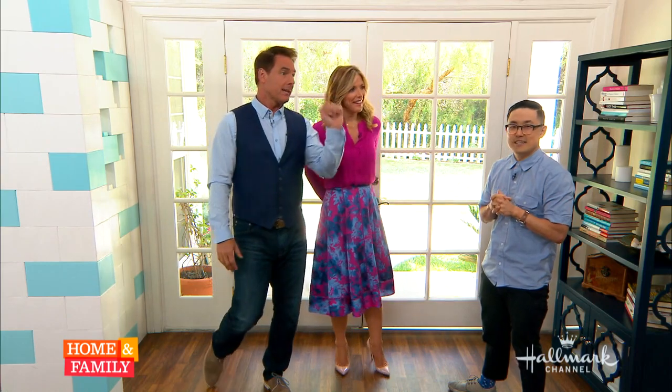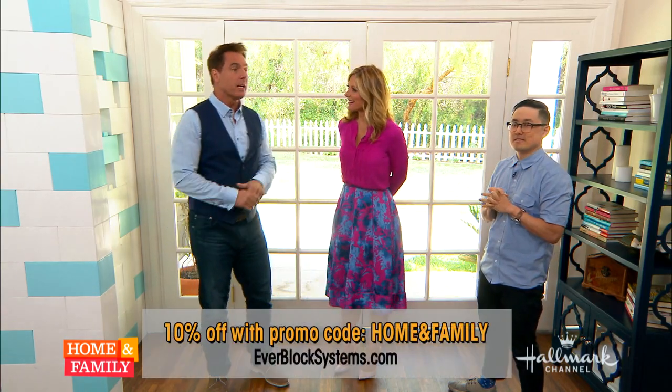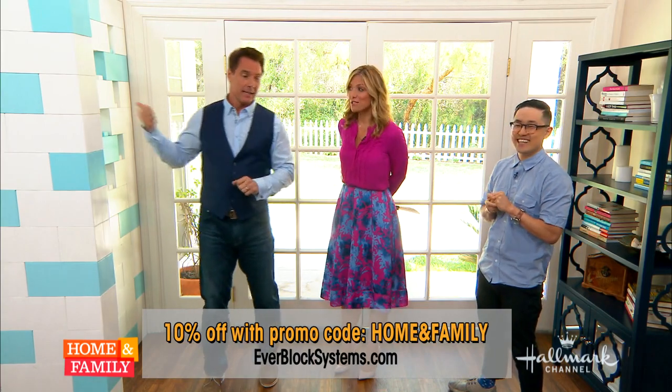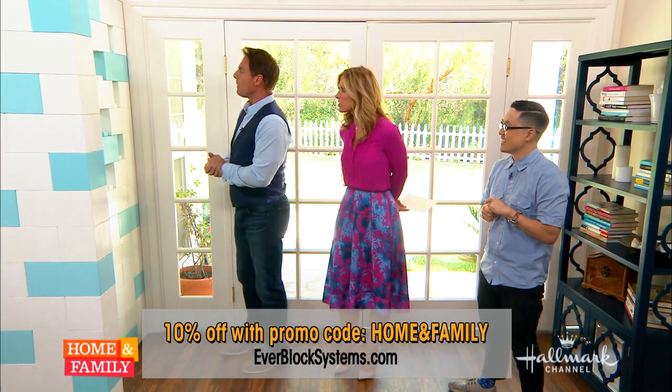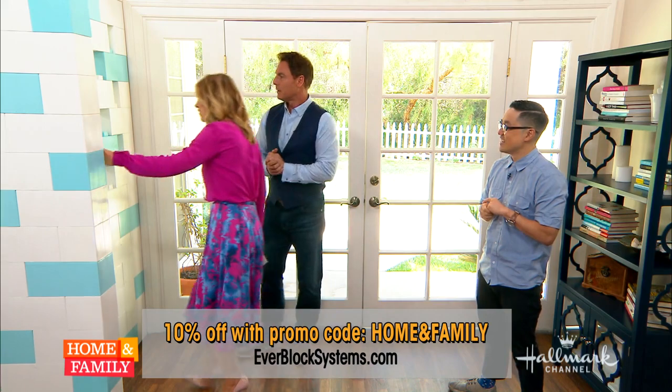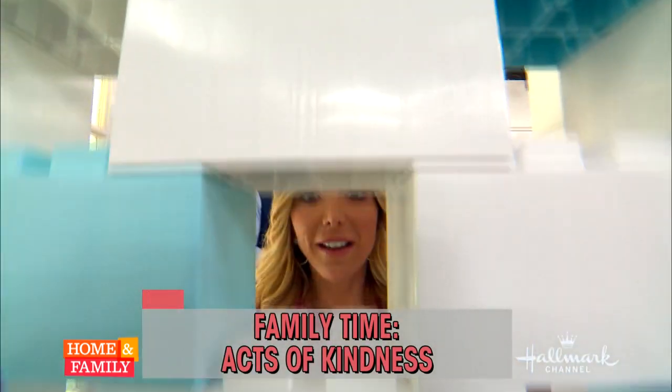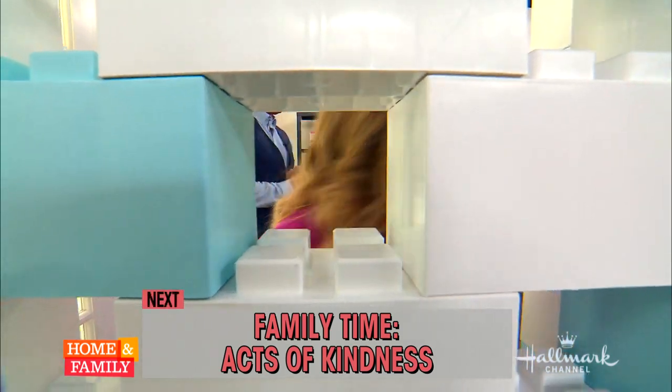You can get a 10% discount by using the promo code HOMEANDFAMILY. Next up, it's family time and our family is sharing acts of kindness that they've given and received. Come on back.